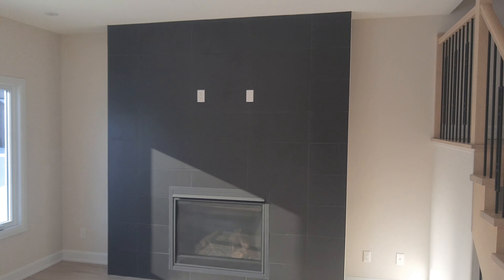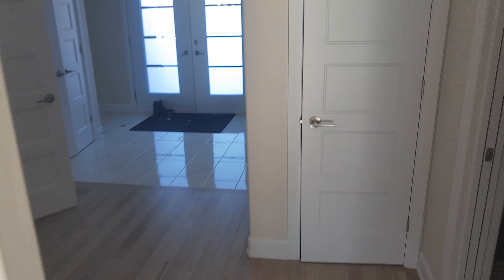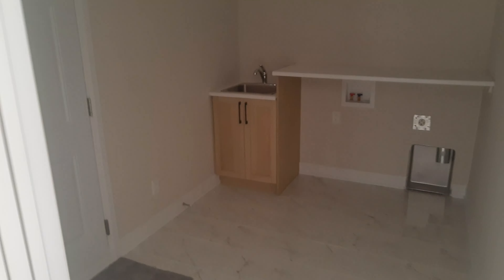If anybody wants to see this property, I am available for showings. The basement is roughed in, and that's the powder room — this is a powder entrance.